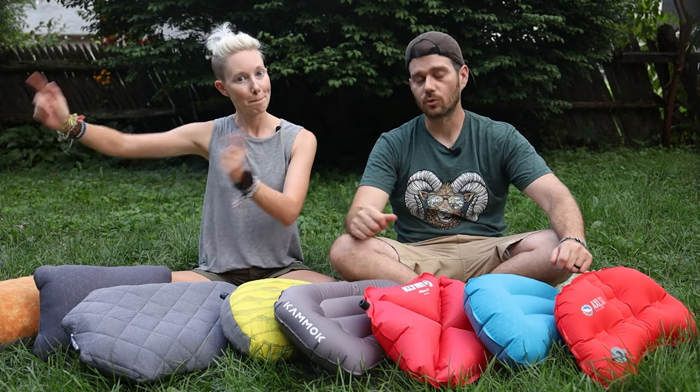First things first — why backpacking pillows and what makes a good one? We're sticking with backpacking pillows because if you're just car camping, you can just use your pillow from home. But when you're backpacking, you want something small, light, and packable, and all of these fit the bill, depending on your backpacking style. So let's break each of these down, starting with the non-inflatable varieties.